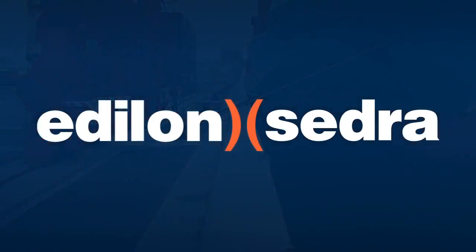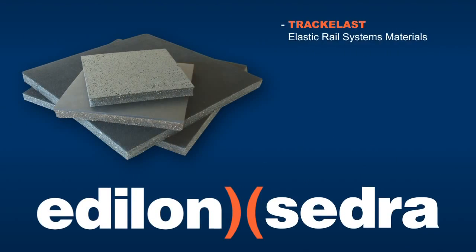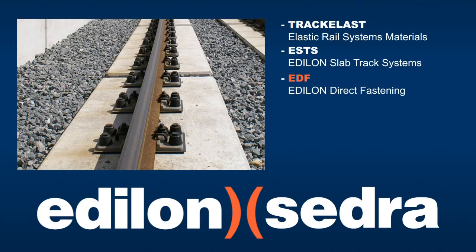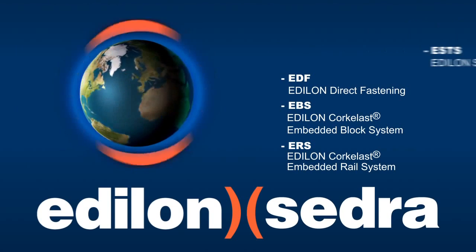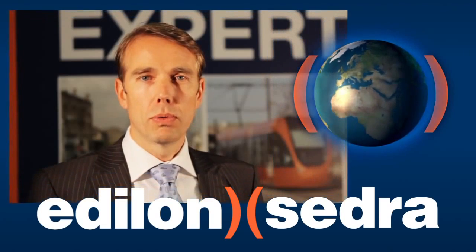Edilon Sedra's core product lines include TrackElast elastic rail system materials, Edilon Slab Track Systems or ESTS, EDF or Edilon Direct Fastening System, EBS or Embedded Block System, and ERS or Embedded Rail System. Edilon Sedra's railway systems are in use everywhere around the world. Welcome to Edilon Sedra.